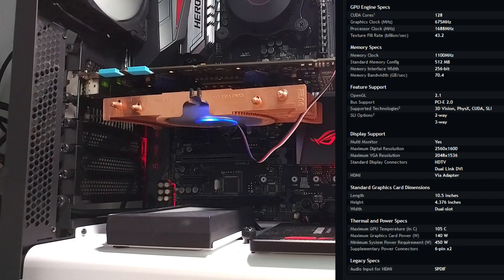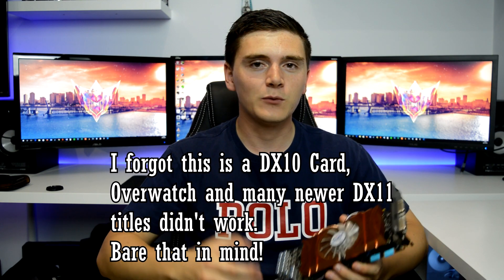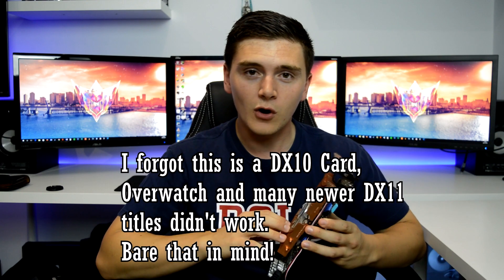I had the 9800 GT back in 2008 when these came out. I couldn't afford the 9800 — I was poor back then and I'm still poor now. This graphics card is hopefully going to still prove pretty useful. We should be able to play some decent games at decent settings. Games like Counter-Strike and Overwatch will hopefully play reasonably well on this card.